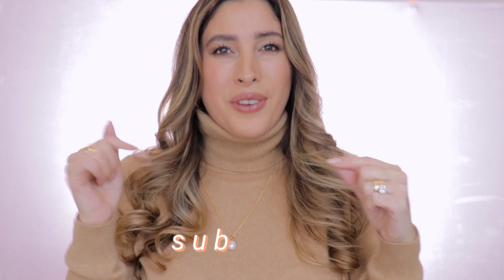Hey friends, it's Jacqueline here. In today's video, I want to share with you my ultimate luxury gift guide. But before we get started, and if you're new here, I hope that you can give me that opportunity and subscribe to my channel.